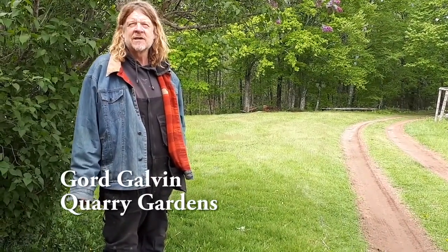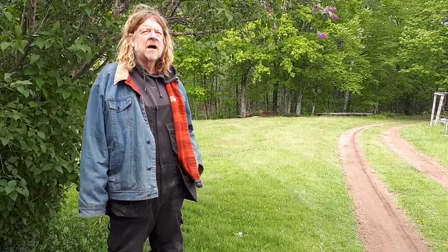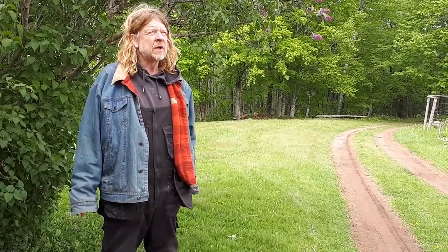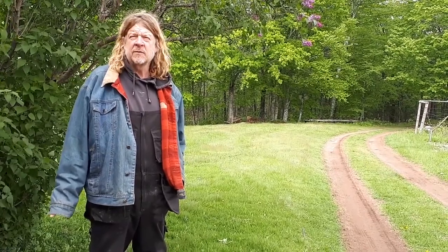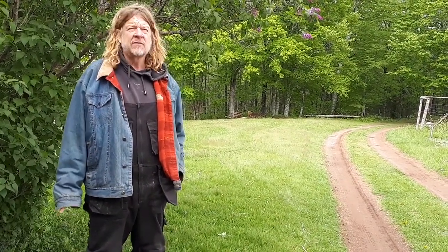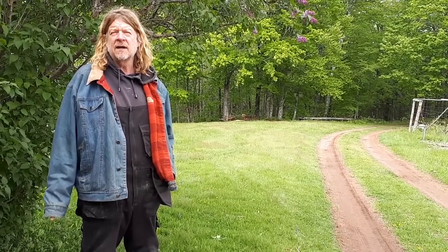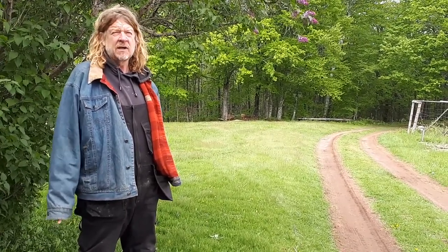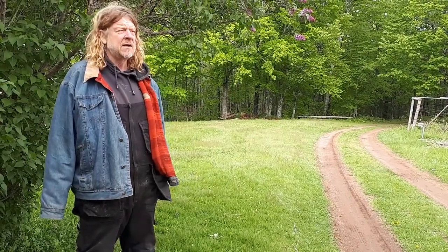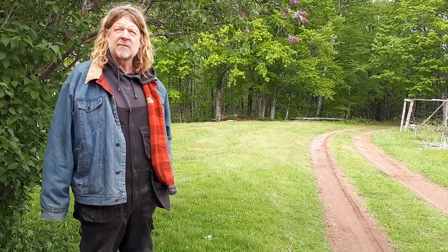Hi, this is Gord Galvin of Quarry Gardens in Scottsboro, Nova Scotia. I'm going to do this video, probably about 10 minutes long, on a permaculture design project that we have here. It started in spring of last year when I had the opportunity to purchase this property, but we've been living on and working on a piece of property across the road for two years, so we have a fair degree of familiarity with the weather in the area. I've spent a lot of time here in my youth and later, so I have some understanding of what's available in the area — what services are available, whether you're part of a community or not. Fortunately, I am part of a community here, so I've been able to benefit from a lot of assistance in trying to establish the systems here.